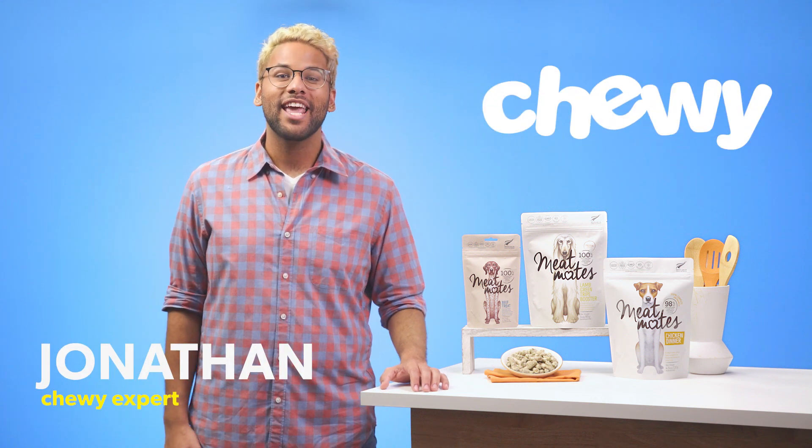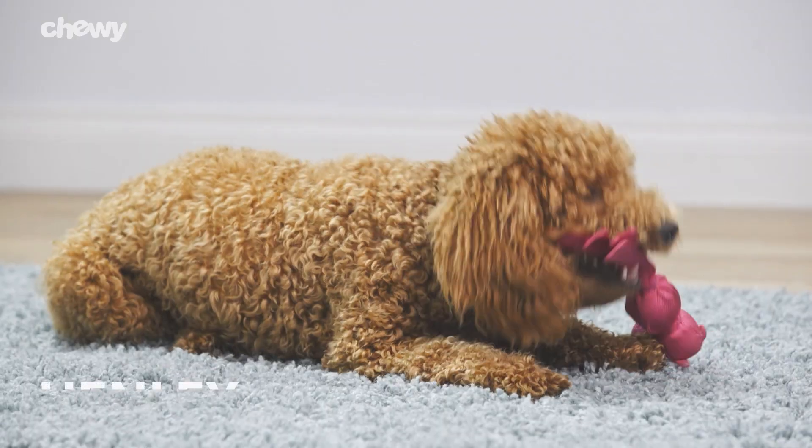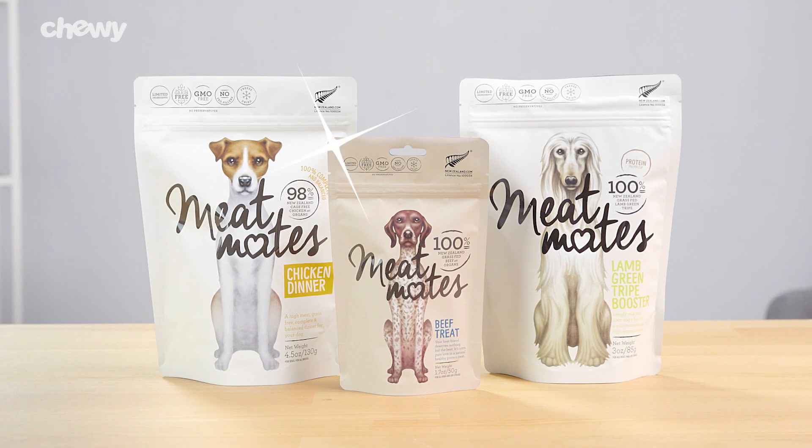Hi, I'm Jonathan from Chewy. If you want to satisfy your pup's real meat craving, then get your paws on Meat Maid's dinners, boosters, and treats.